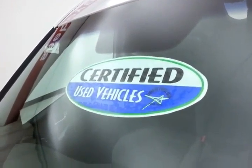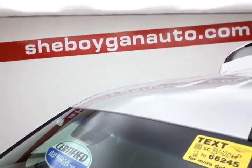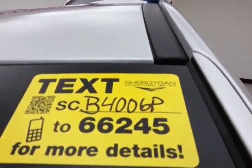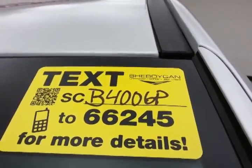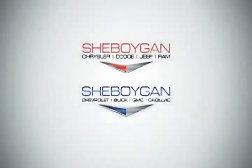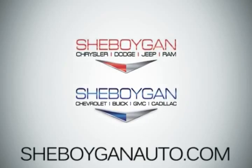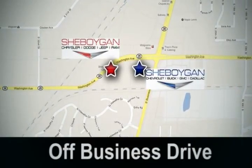Don't forget about the certified warranty protecting your investment. For more information, please visit SheboyganAuto.com or text SCB4006P to 66245. Come see us today at Sheboygan Auto — eight brands in one location, off Business Drive in Sheboygan, Wisconsin.